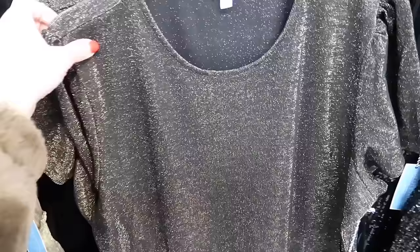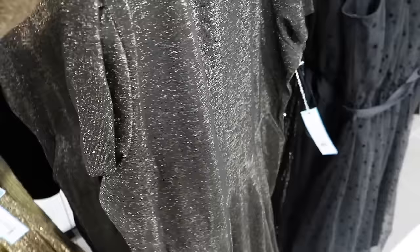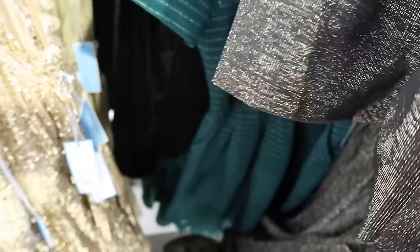Also from Draper James are these shimmer dresses. This one has that scoop neckline, a little shoulder detail, seam at the waist, and a nice flowy skirt. It comes in black and gold, and then also the green stripe. They're regularly $58, and with that 25% off it's about $42.